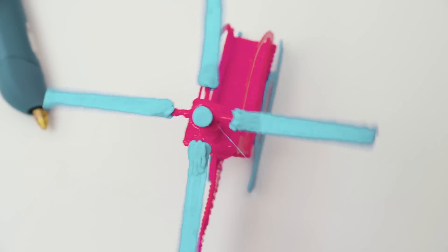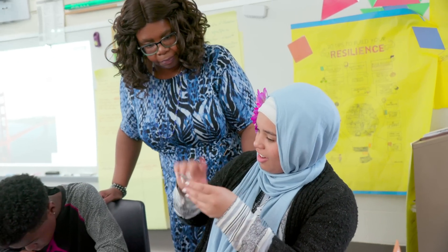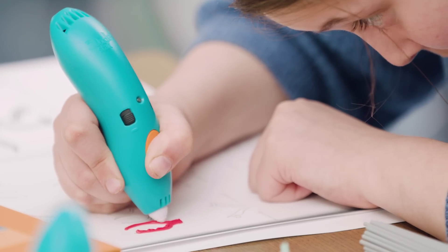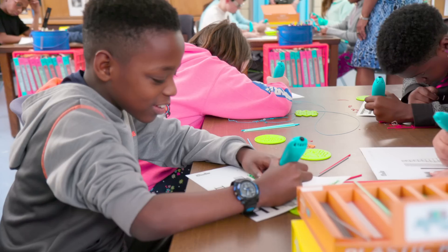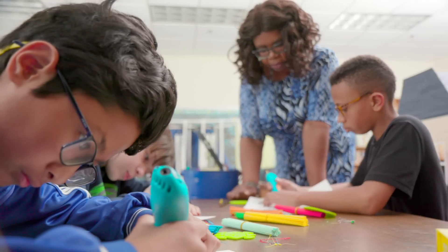It's hands-on learning that brings science, technology, engineering, and math to life. With 3Doodler, every teacher can bring fresh and innovative approaches to their classroom that enhance learning for all students. It just works universally with every subject and everything that I teach. You're gonna wonder why you hadn't used it before. It's that essential to education now.